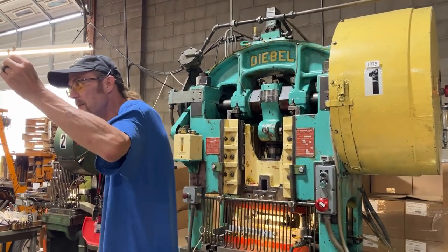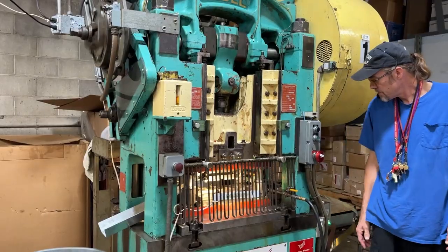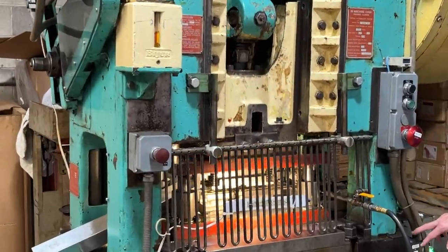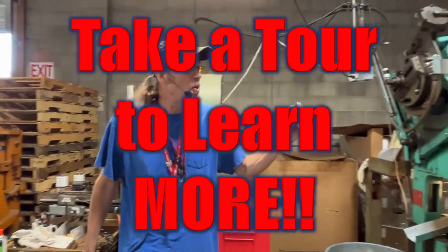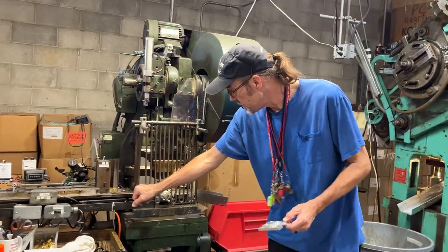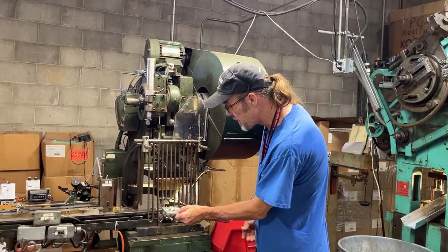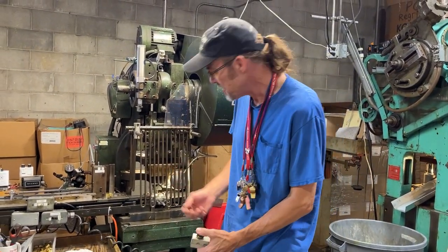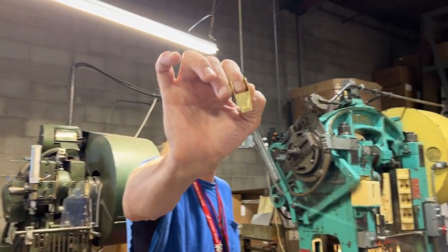Now let's watch a little bit of the process that we saw along our fabulous tour. Isn't that the American spirit right there? These are for sale at Walmart.